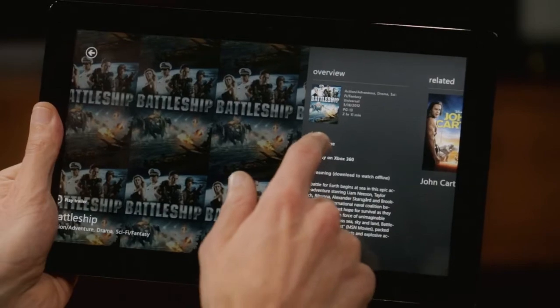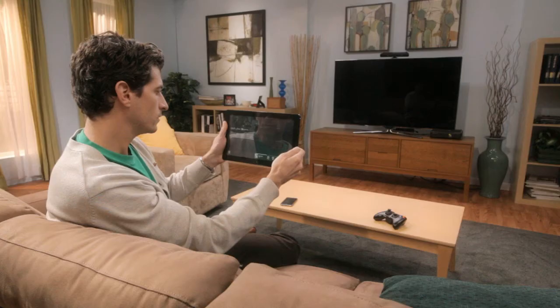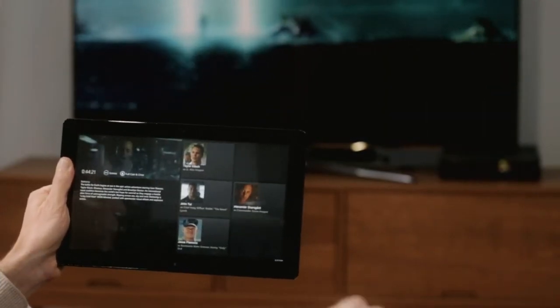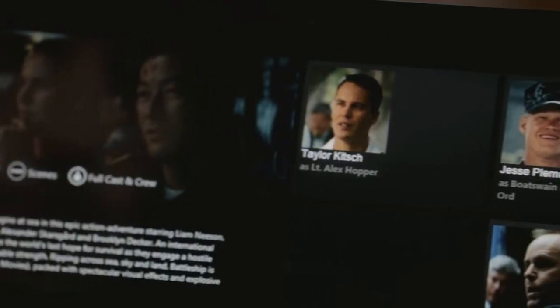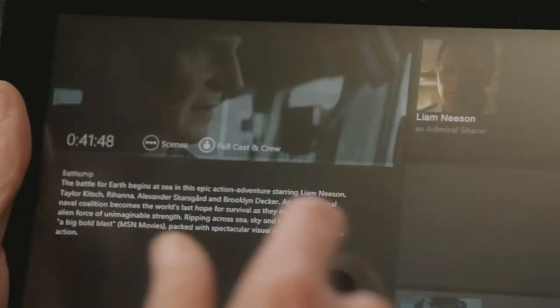This movie looks great on my Windows tablet, but I want to watch it on my TV. Just tap Play to Xbox 360. Smart Glass sends the movie to my television and tells it exactly where I left off. Now Smart Glass is showing me interesting information about the movie, like who's on screen right now. If I want to see something from earlier in the movie, I can do that easily and instantly.